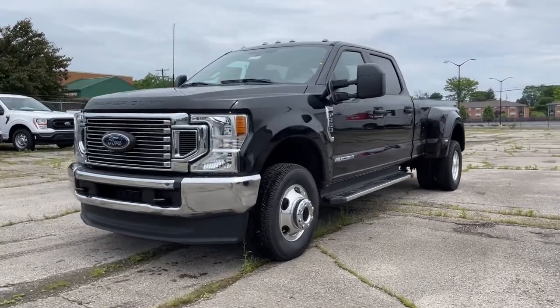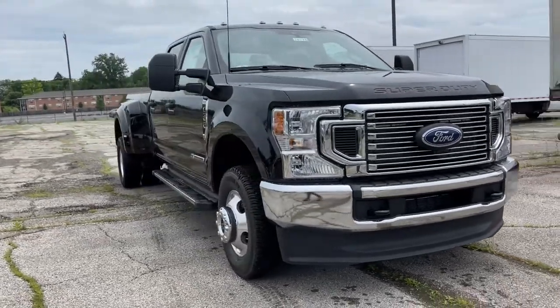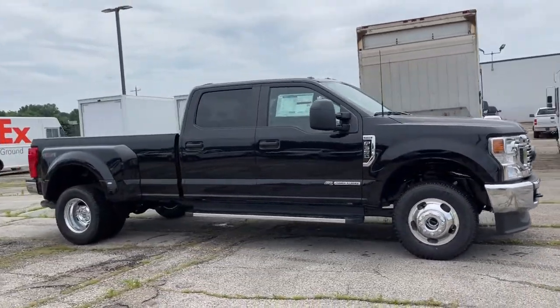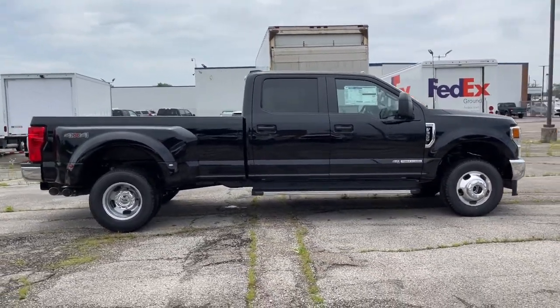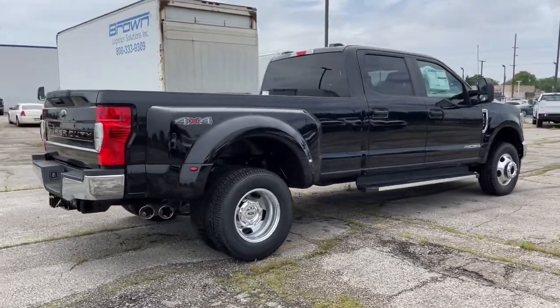Hop into the 2021 Ford F-350. This vehicle delivers the best of sporty styling and modern efficiency. Confidence comes standard thanks to driver-focused design, state-of-the-art safety features, and a premium feel. These are just some of the great options this vehicle comes with.